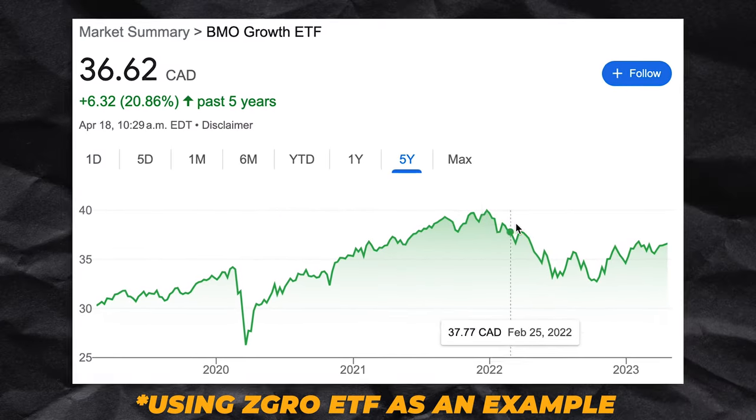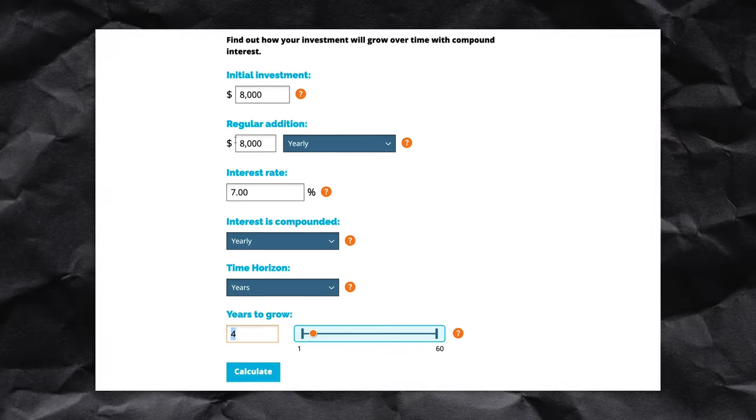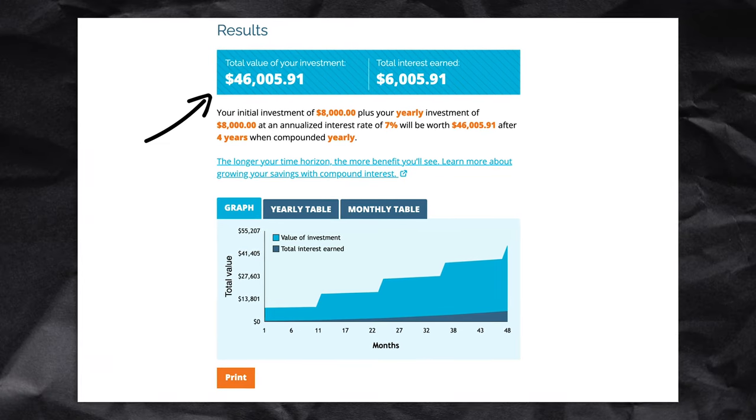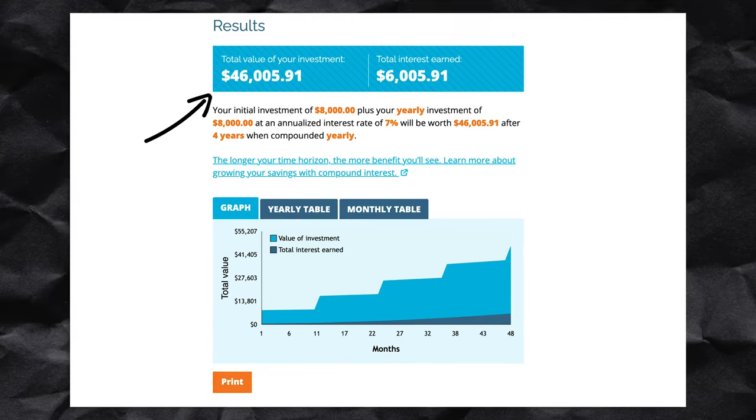If you contribute $8,000 to the account over the next four years and choose to invest in an ETF like XEQT that compounds at an average 7% return year over year, you're looking at roughly $46,000 in account value after four years — which in theory would be enough to buy a $662,000 home at the minimum down payment plus closing costs. And that's not even considering the tax savings from deducting the $8,000 contributions, which could be contributed to your TFSA for even further growth.